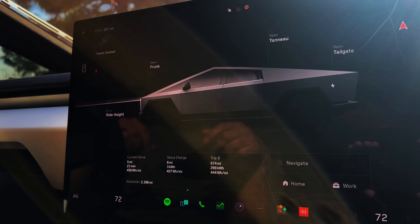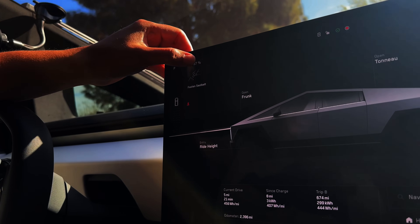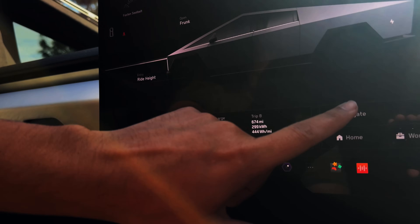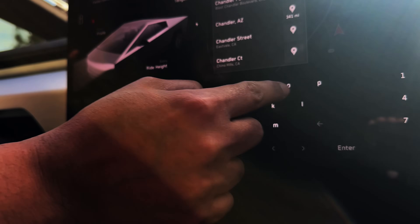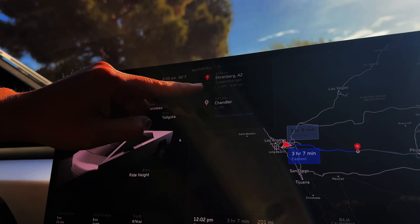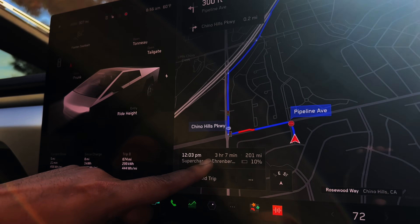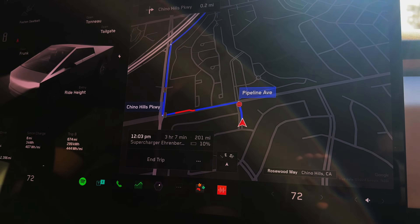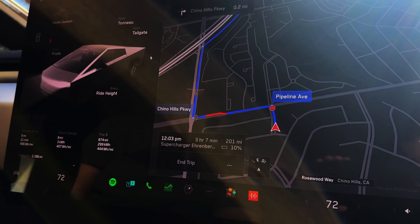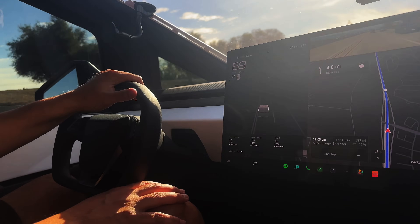Right now we have 307 miles, which is 97%. Let's go ahead and put in where we're going — we're going to Chandler. It's telling us we're going to go to Ehrenberg, Arizona, and that's three hours and seven minutes away. We're going to get there with 10% and we'll be there at 12 p.m. Let's go. I set the cruise control to 70.